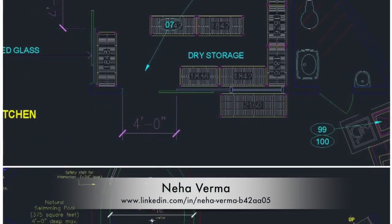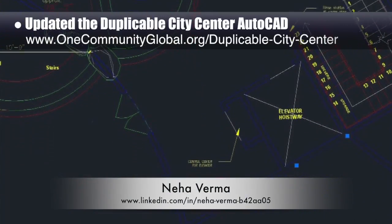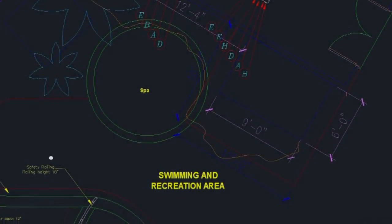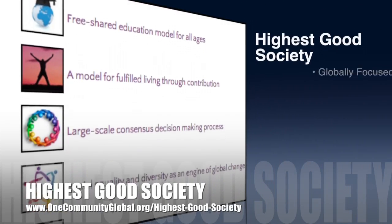In addition to this, we updated all the icons for the duplicable city center again, creating better color consistency and adding a few new ones. Neha Verma, construction project manager and bachelors of architecture, also updated the AutoCAD to reflect the spa mechanical room and shower location and the kitchen dry storage changes from last week's 3D design updates.